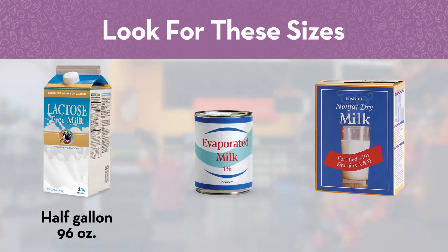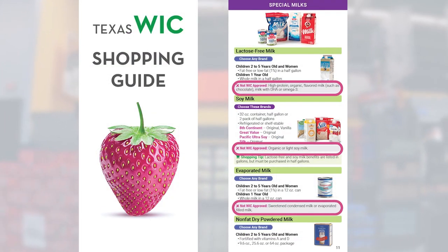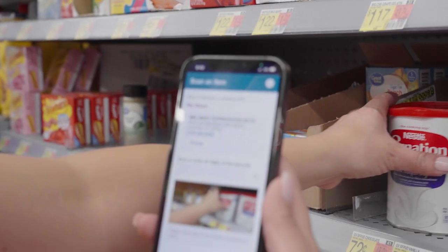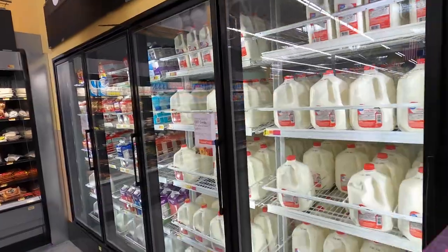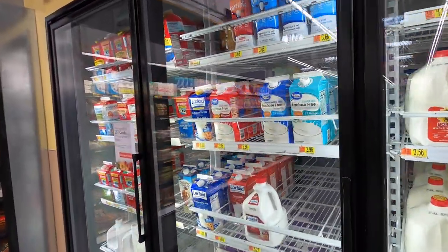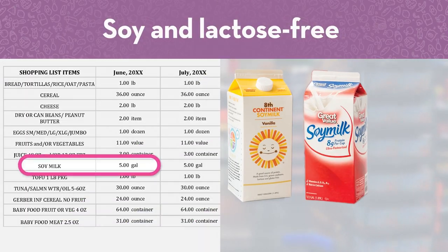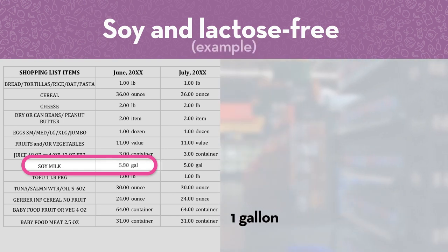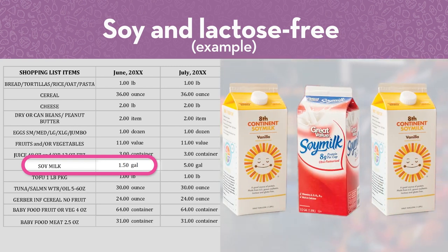Look for these sizes at the store. Some varieties like chocolate-flavored or added protein are not WIC approved. If you're not sure which milk is WIC approved, you can scan it with the MyWIC app. If you're shopping for soy or lactose-free milk, this part can be a little tricky. Soy milk and lactose-free milk are on your shopping list in gallons, but you can only buy half-gallon-sized containers. Two half-gallons are equal to one gallon. So if you have one and a half gallons left for the month, that means you can get three half-gallon-sized containers.